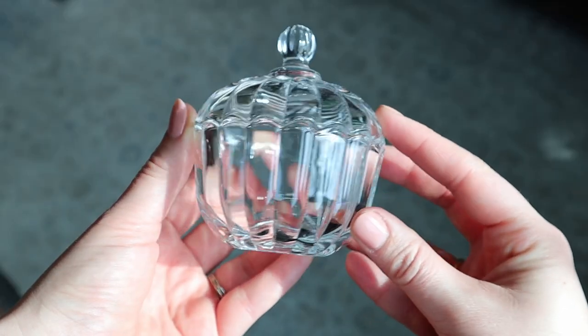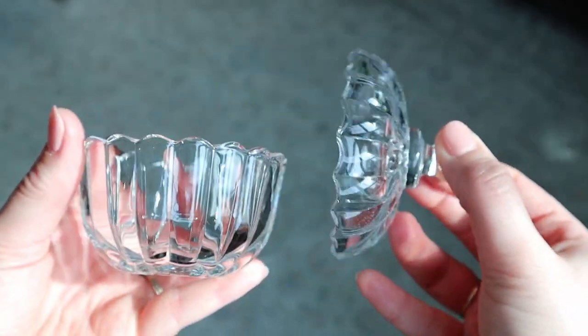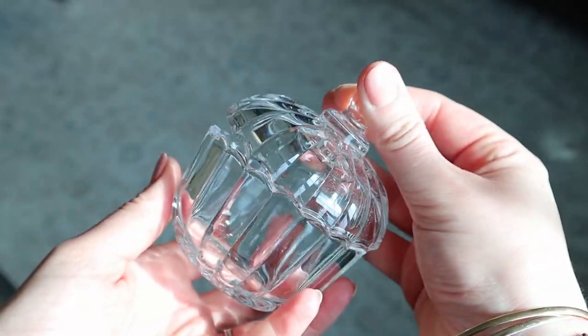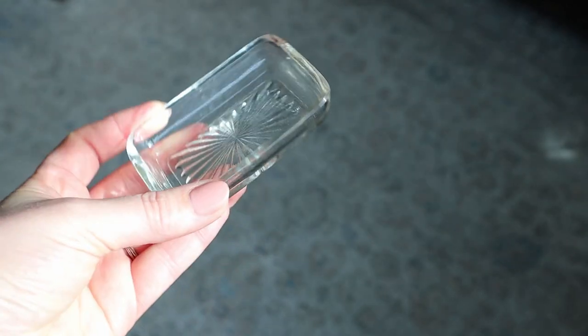So I have more than one pitcher. I ended up getting this little dish — I think it was the first thing I picked up for myself. I just love the scallops; it's so pretty. I'm going to use it on my dresser to keep jewelry in. And next to that, this little cut glass dish — I just thought the size was so cute.